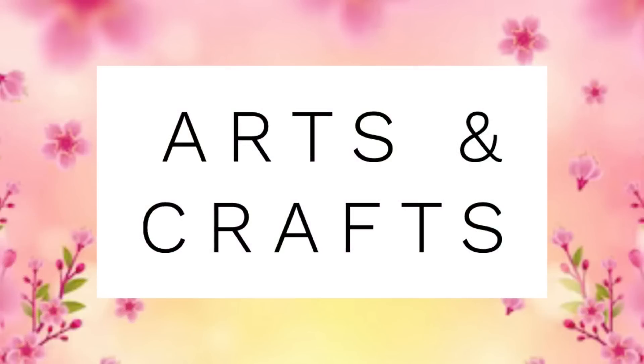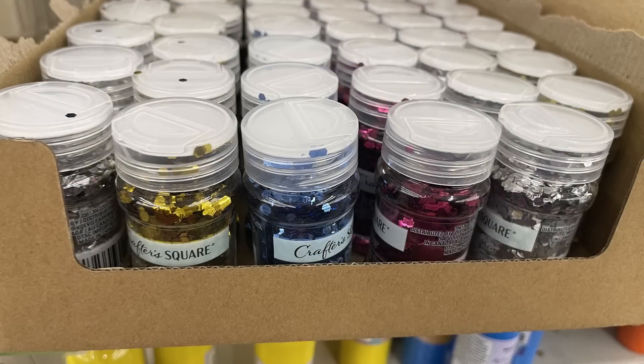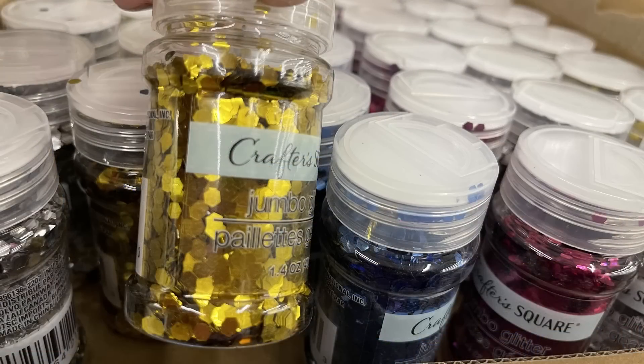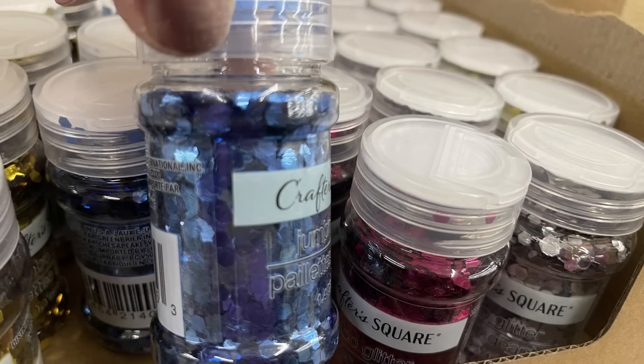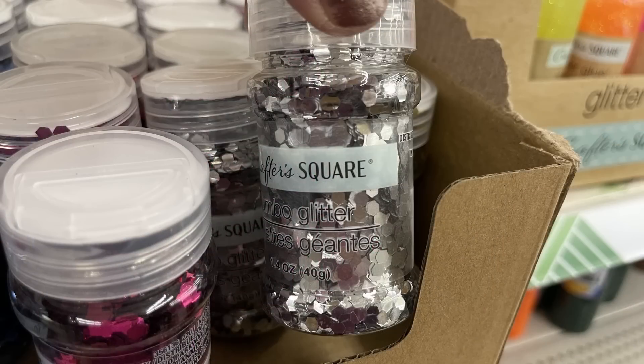Over at Arts and Crafts this week, we've got the jumbo glitter restocked. This is a really great item — it sells super fast. If you see it, don't hesitate to purchase it because it is not going to last long. You get it in either the gold, blue, pink, and silver. The shape of the glitter is a hexagon, and those are the 1.4 ounce jars.